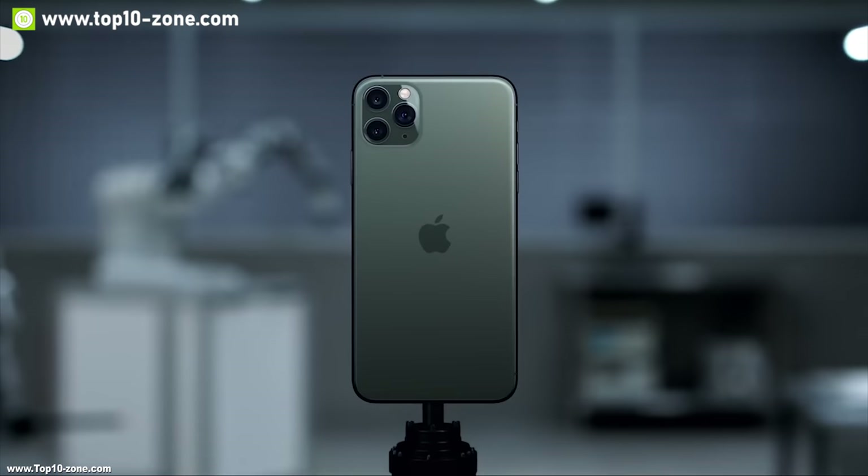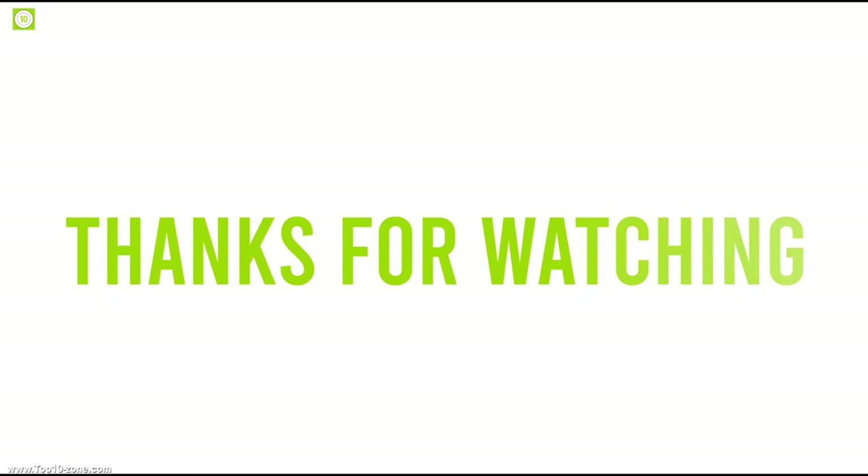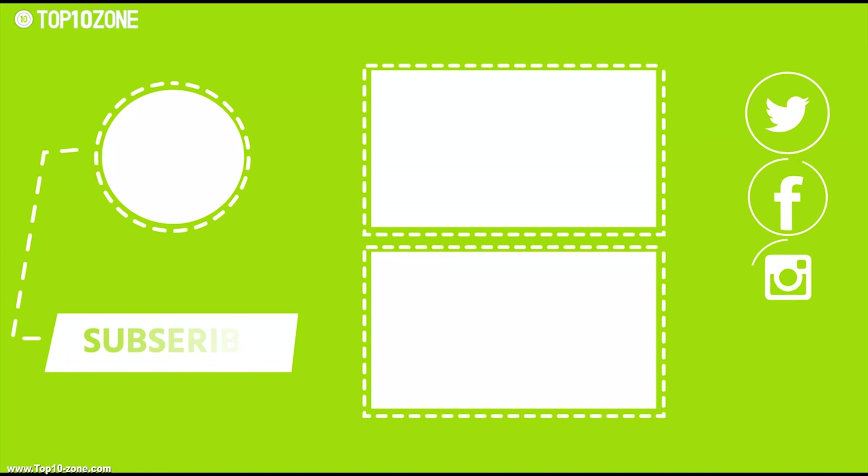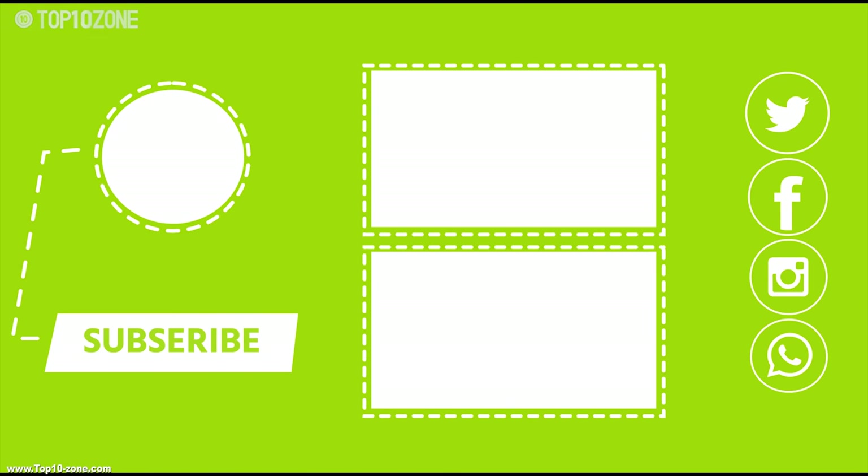So, that's it with the top 10 iPhone 11 accessories. Like, share and comment your thoughts below if you like this video. Subscribe to our channel for more videos like this on your feed.